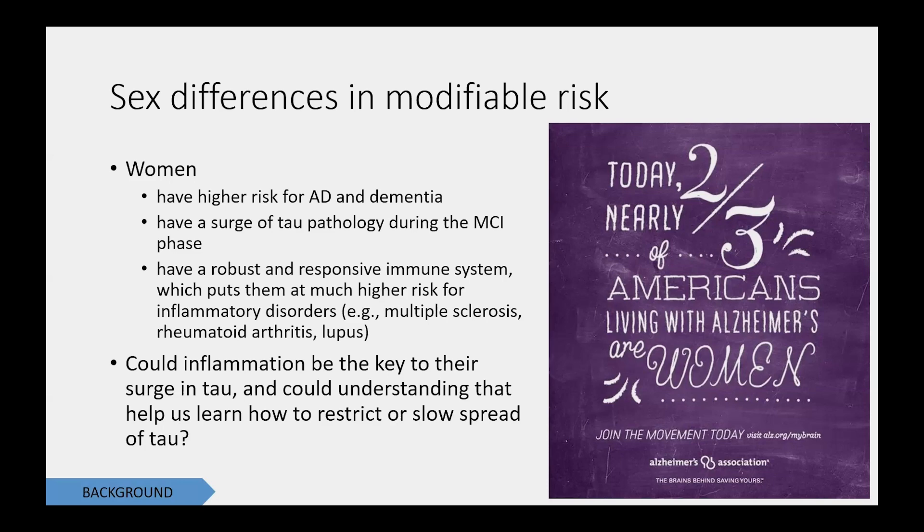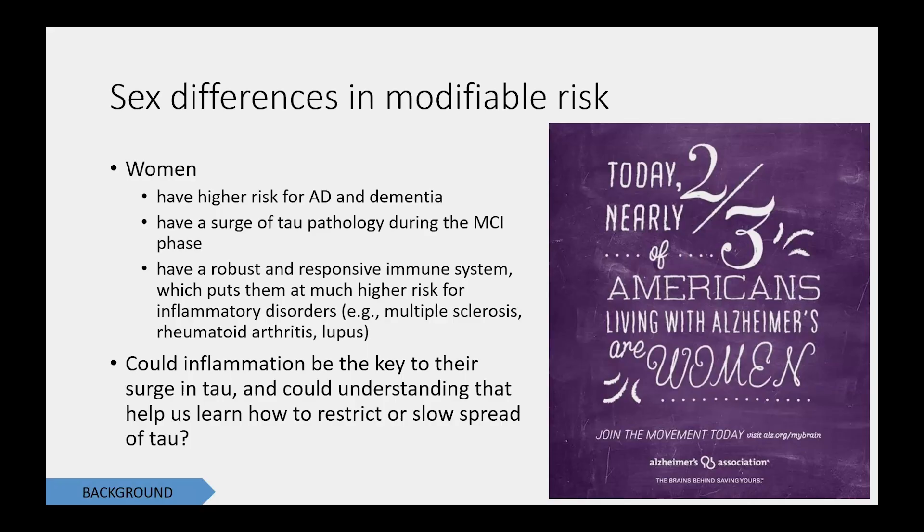Women also have a robust and responsive immune system, which puts us at higher risk for other inflammatory disorders affecting the body and the brain — things like multiple sclerosis, rheumatoid arthritis, and lupus. So along with my colleagues, especially Erin Sunderman, I'm interested in whether inflammation could be the key to the surge in tau, and if we can understand that, maybe it can help us learn how to restrict or slow the spread of tau.